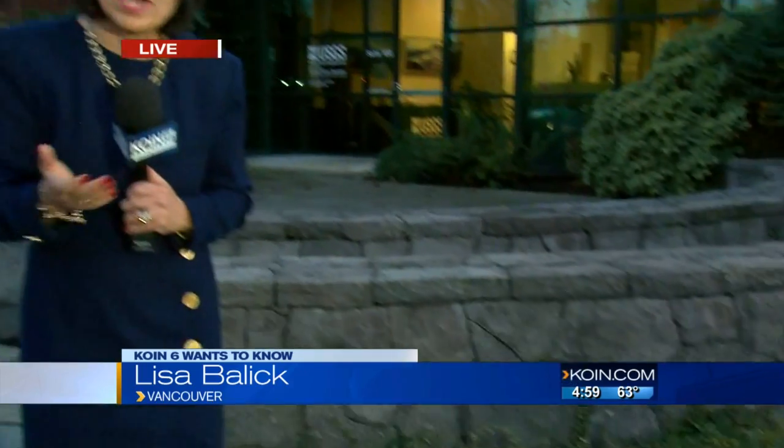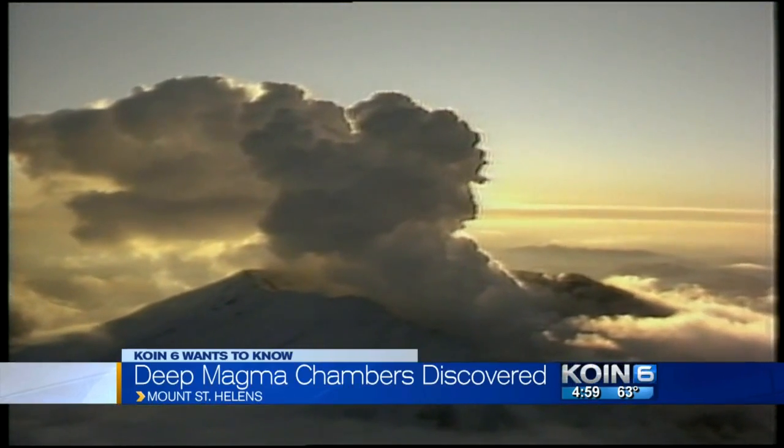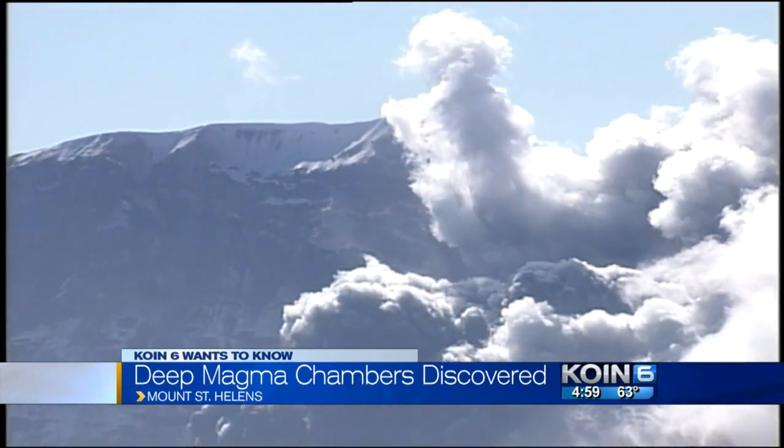They're trying to figure out what's going on below ground, and they found new information about magma — that red-hot molten rock that's just a few miles below the surface. Dozens of earth scientists from around the country have worked to perform sort of a giant ultrasound and CAT scan on Mount St. Helens, trying to get a better sense of what's going on down below to help better predict the next eruption.